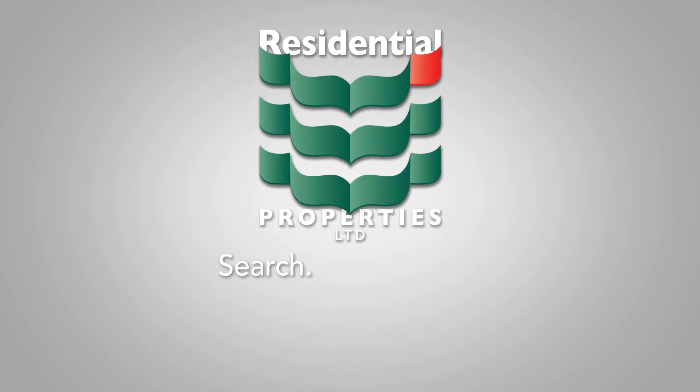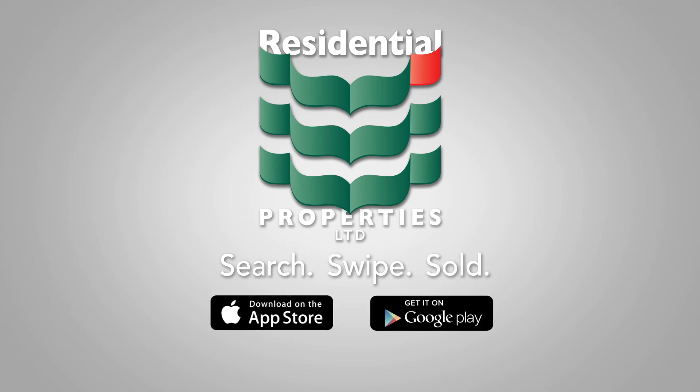As simple as Search, Swipe, Sold — the Residential Properties mobile app. Howard Island does real estate.